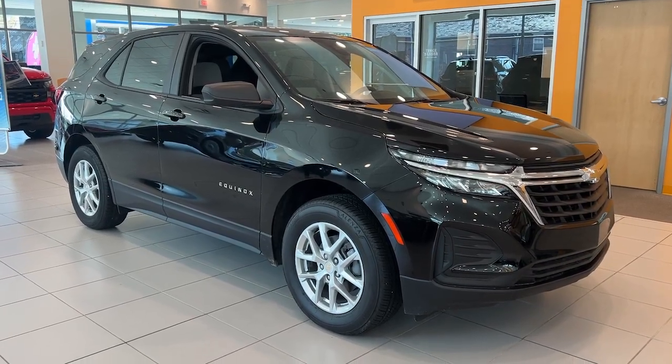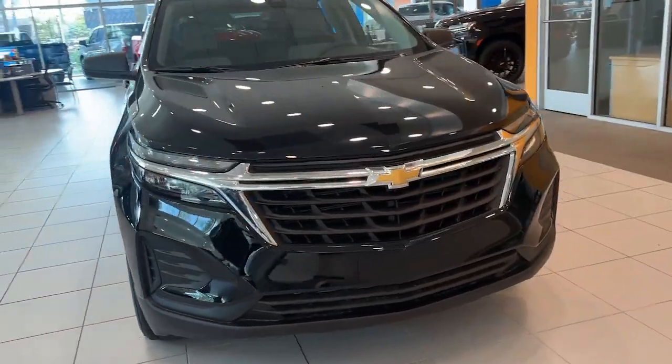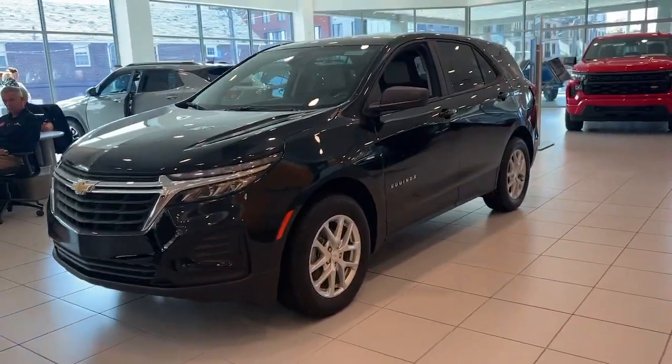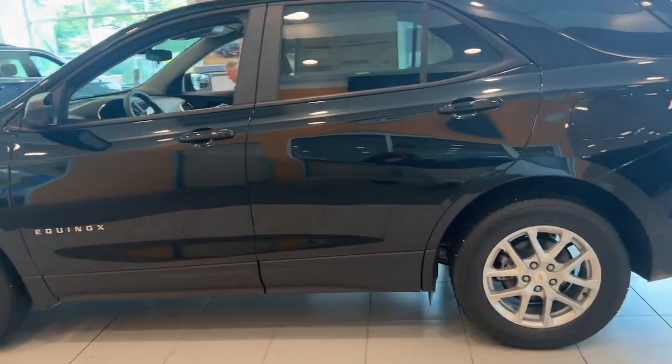Introducing the 2024 Chevrolet Equinox. The advanced safety features, passenger-friendly cabin, generous cargo space, and connected technology of the Equinox help you navigate every twist and turn of the road with confidence and style.